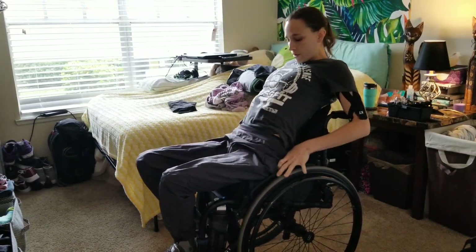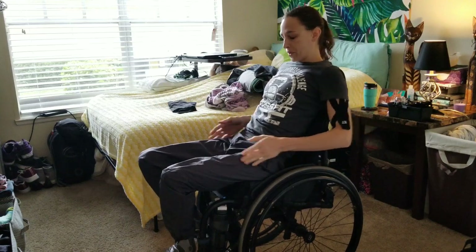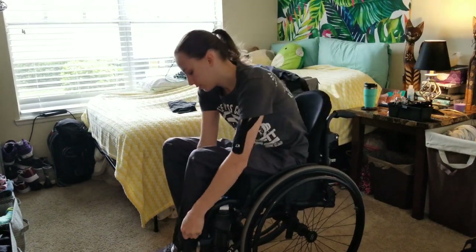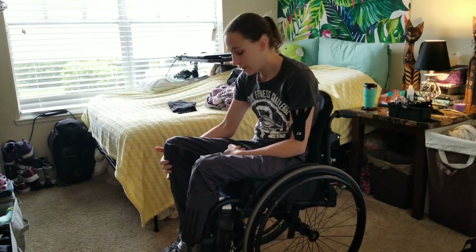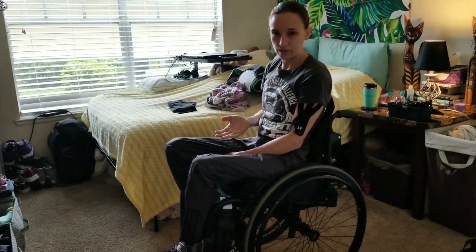I have a little bit of ability to lift my hips, so I use that to my advantage, and then go ahead and pull — that's the pants. If you're in a wheelchair, you'll understand the unfortunate thing where you always look like you're preparing for a flood, always. That's the pants.